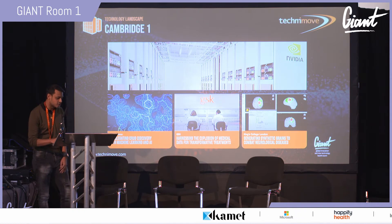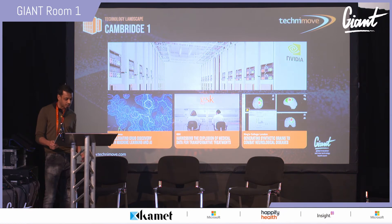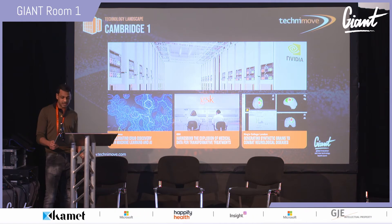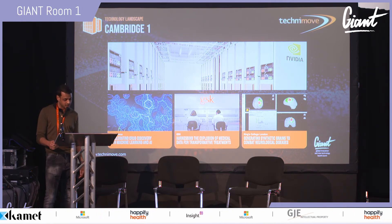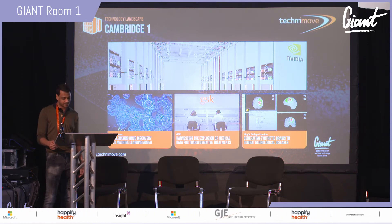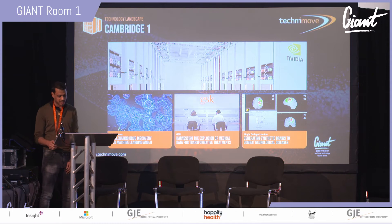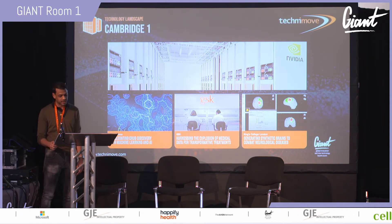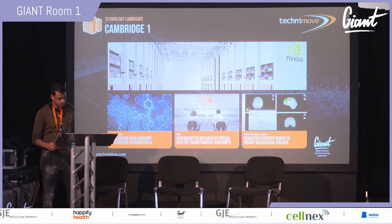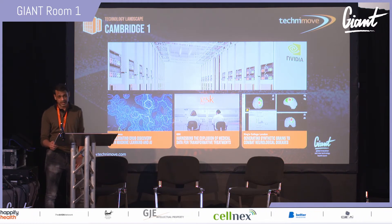Cambridge One is the largest UK supercomputer, hosted at the Harlow-based campus of life-sciences-focused co-location provider Kao Data. Cambridge One is accelerating health research spanning medical imaging, genomics, and drug discovery, with founding partners AstraZeneca, GSK, Guy's and St Thomas', King's College London, and Oxford Nanopore. It is dedicated to advancing UK health research through digital biology. AstraZeneca is powering modern machine learning and AI to accelerate drug discovery, training models to learn the grammar of chemistry.